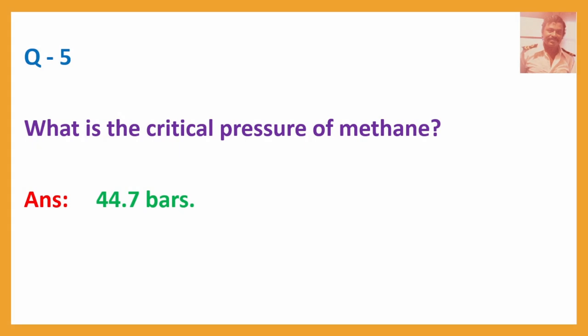Question No. 5: What is the critical pressure of methane? Answer: 44.7 bars.